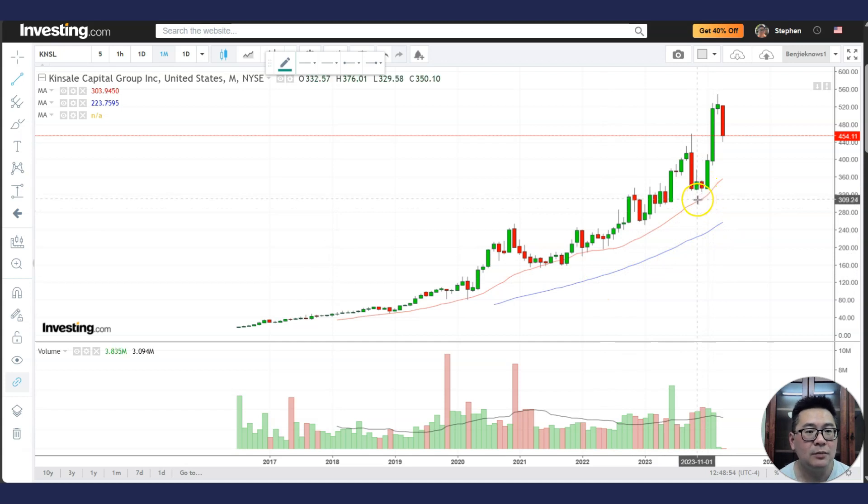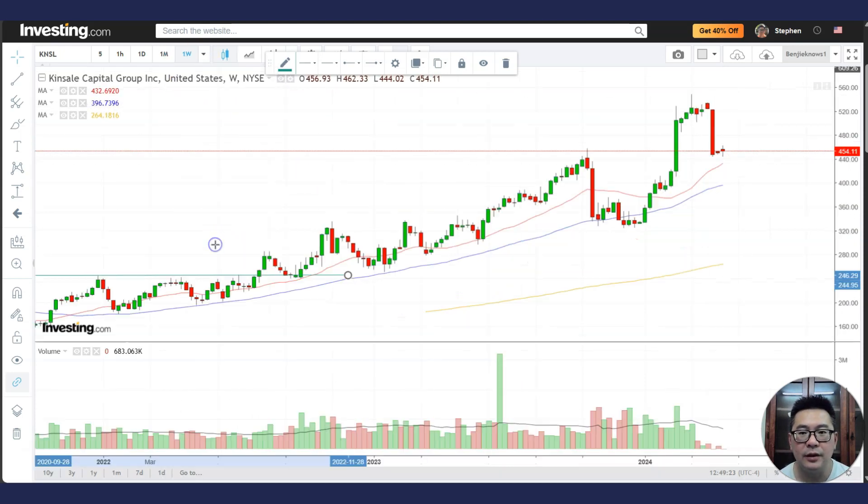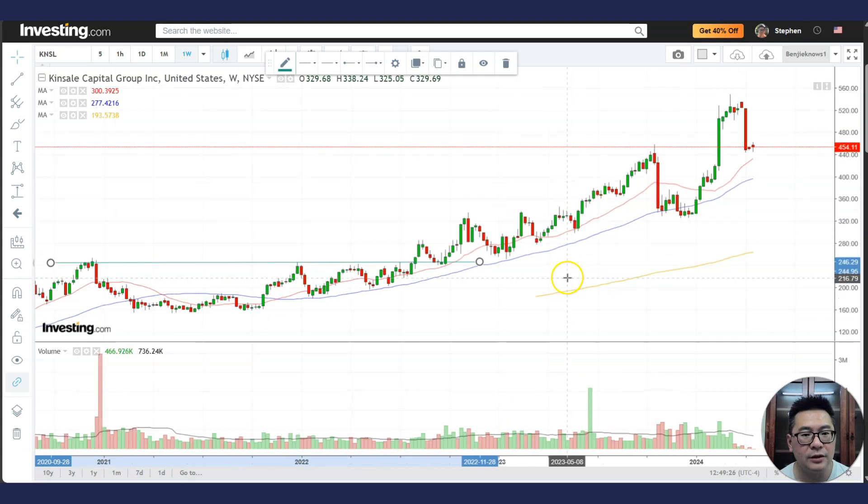You always want to focus on stocks that are above their rising 20 MA and 50 MA, in whatever time frame — monthly, weekly, or daily. This is the best kind of stock. Even in this monthly chart it's in a very nice uptrend. Breakouts like this are viable, dips are viable, this breakout high is viable, a dip to this support area is viable, and perhaps the next dip to this area is also very viable.